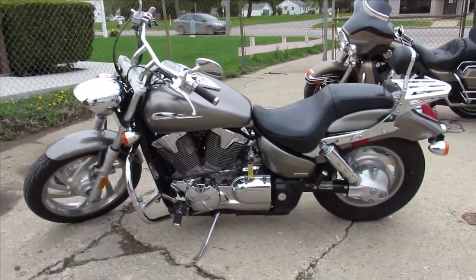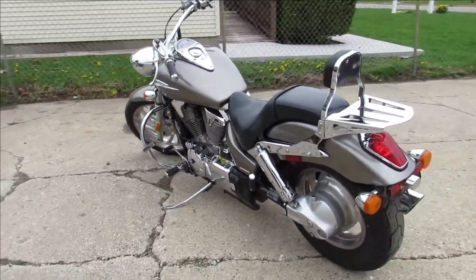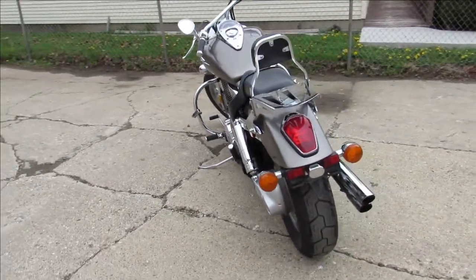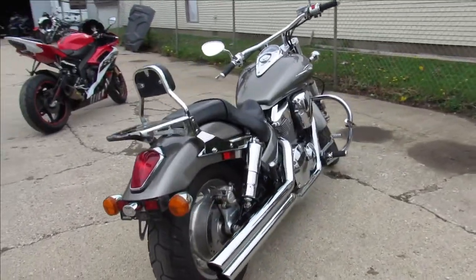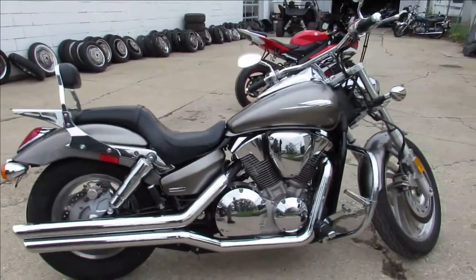It includes a backrest, luggage rack, and some Vance and Hines exhausts that sound great. Just serviced here at a factory authorized Honda dealership and ready to go. Give us a call, we will get it done — 810-648-9500.